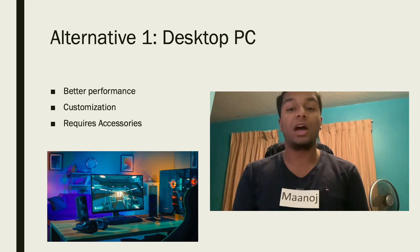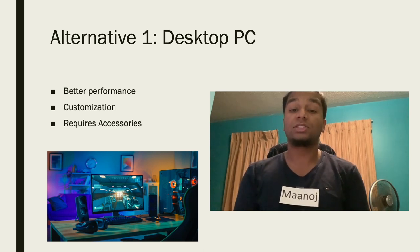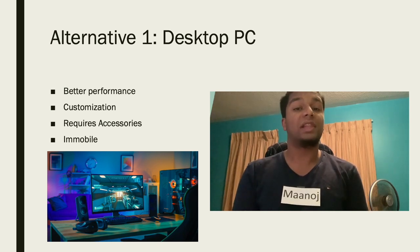A laptop has a mouse, keyboard, and screen built into it. However, with a desktop, I will have to purchase all of these accessories separately. A desktop is also immobile, and I will need to keep using my old laptop whenever I need to work on the go.